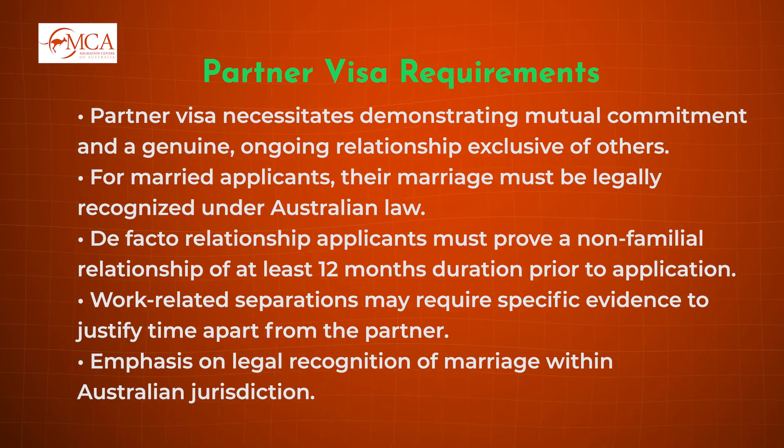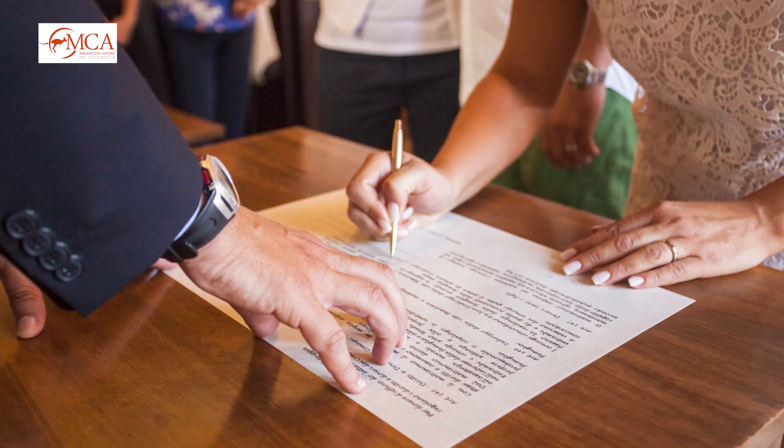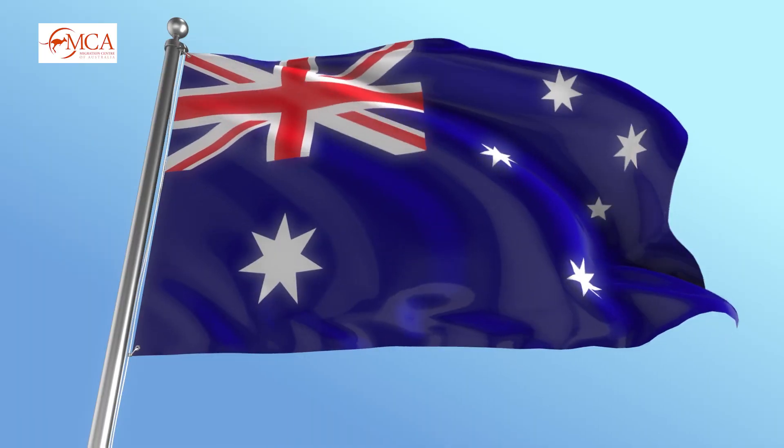This evidence can include, for example, workplace — so you're located outside or away from your partner due to work commitments. You must also show that if you are married, that marriage is recognised under Australian law.